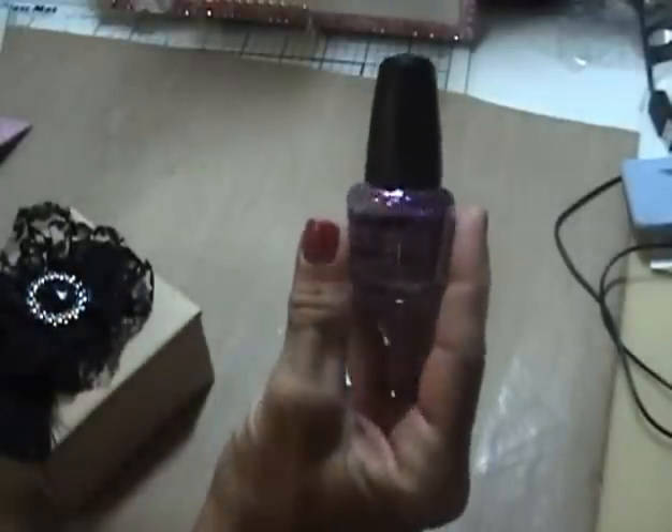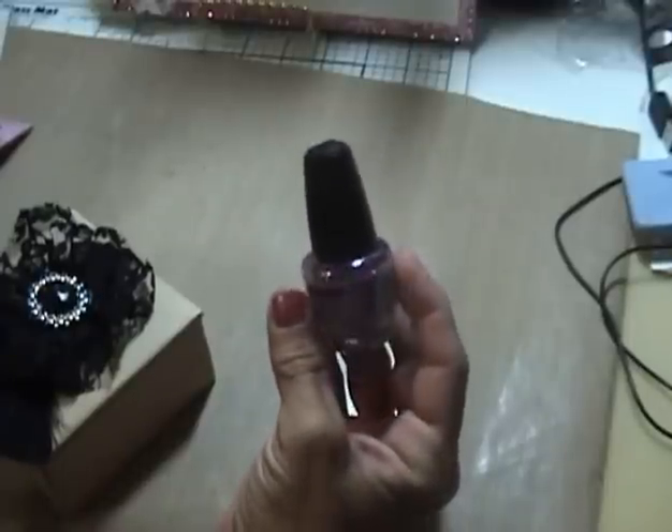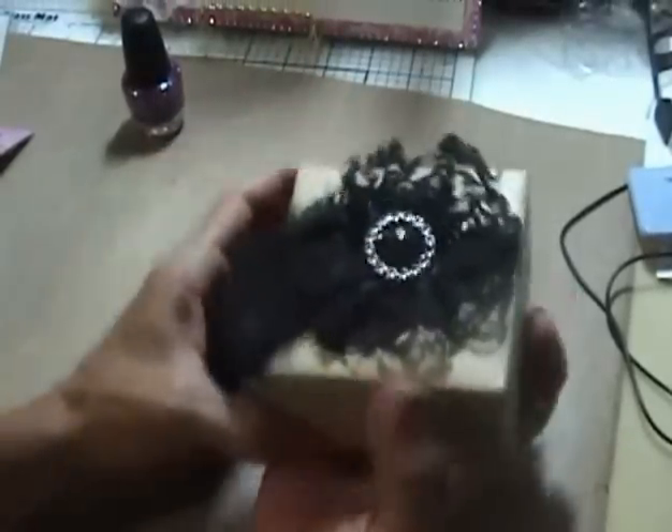She bought me some purple glitter nail polish, which I think is really pretty — I love the glitter nail polish. And then she did this here box, let me turn it around.